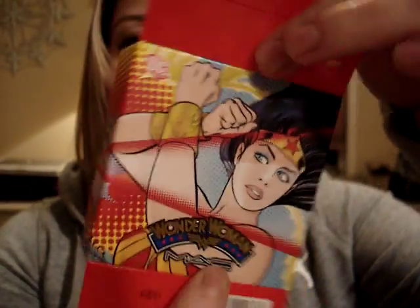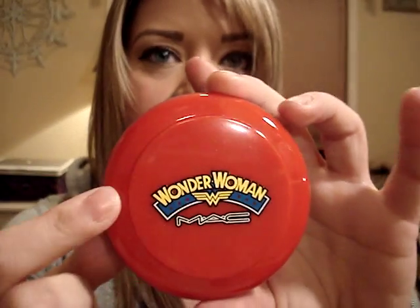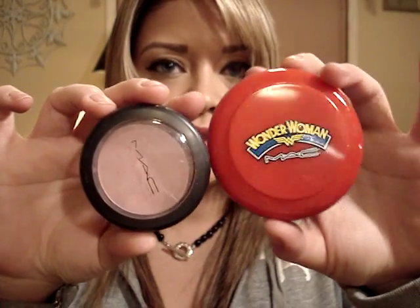This is Mighty Aphrodite and it's a powder blush. The packaging has the Wonder Woman design — white stars with blue, really cute. The packaging is nice, sturdy plastic, bright red and bright blue. The size is like a normal blush; actually they're pretty big — I think like the size of an MSF.